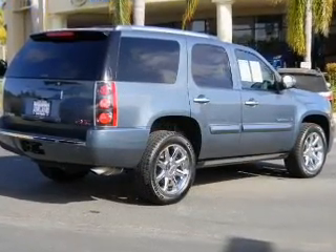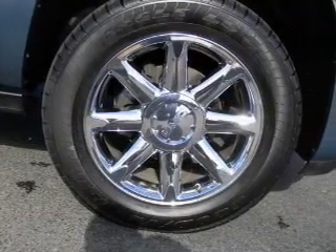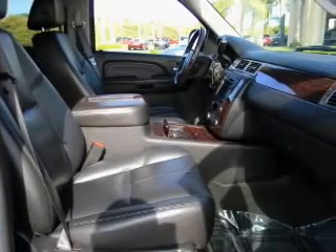Plus enjoy these notable features that are included in this vehicle: keyless entry, power door locks, power windows, cruise control, power steering, air conditioning. And for your peace of mind, the following safety equipment is included: low tire pressure warning.